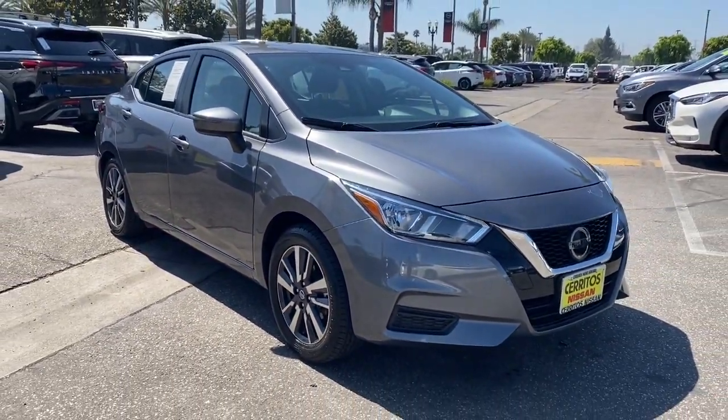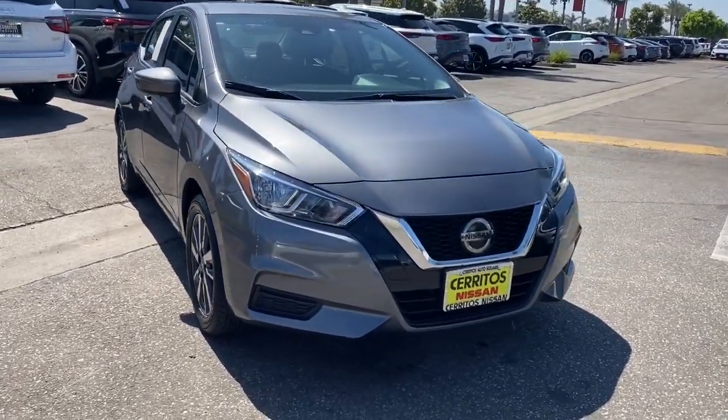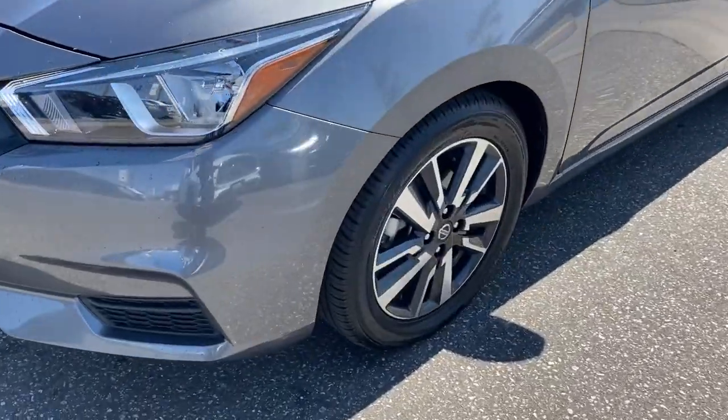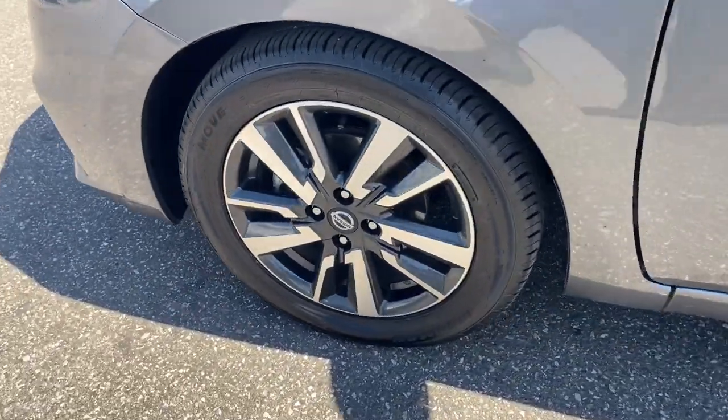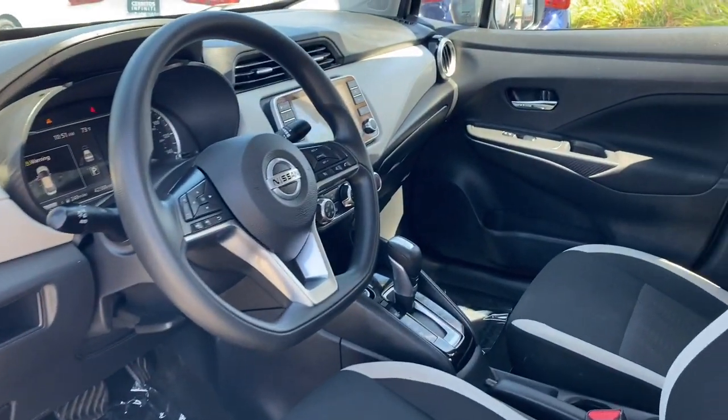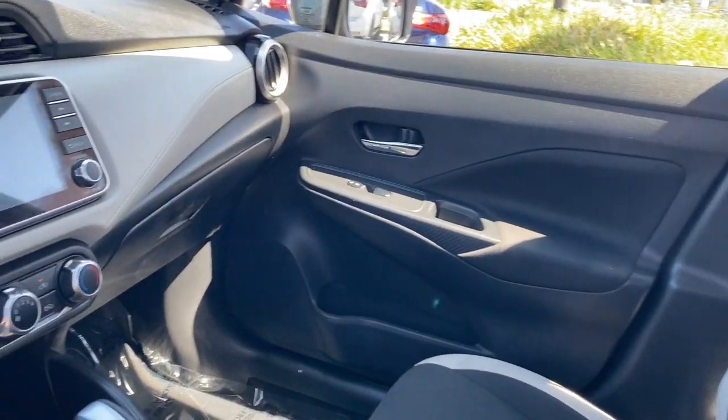These are just some of the great options this vehicle comes with: pre-collision system, lane departure warning, keyless entry, backup camera, satellite radio, keyless start, heated mirrors, steering wheel audio controls, Bluetooth connection, aluminum wheels.